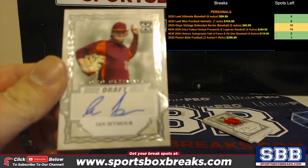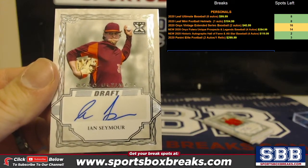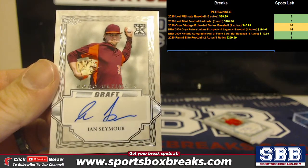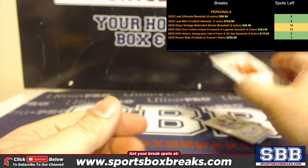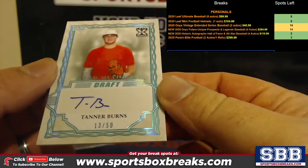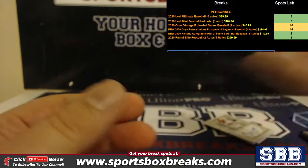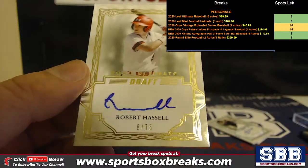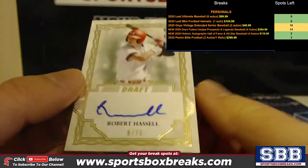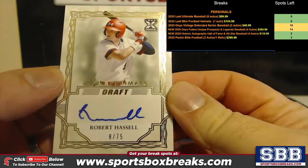Box number one: Ian Seymour, base auto. Tanner Burns to 50. Here's a nice one — Robert Hassel to 75, Hassel to 75.